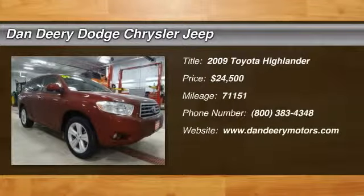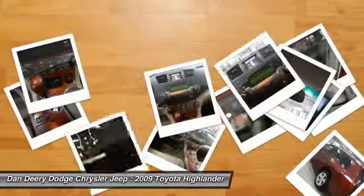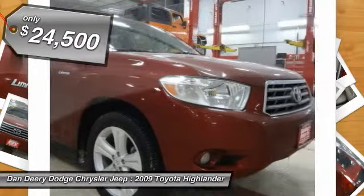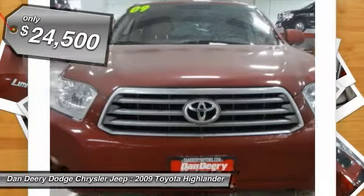Take your hand off the mouse because this 2009 Toyota Highlander is the SUV you've been trying to find. It is nicely equipped with features such as Highlander Limited, AWD, and local trade.